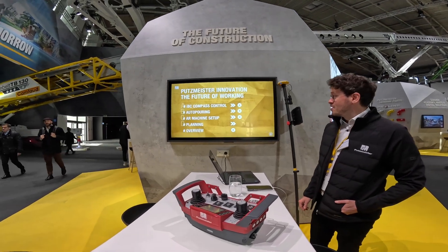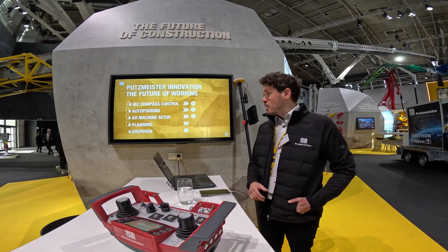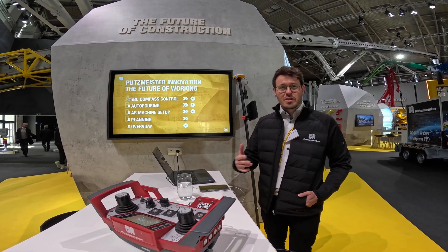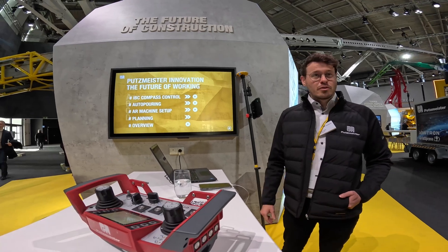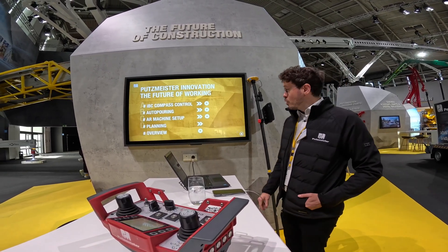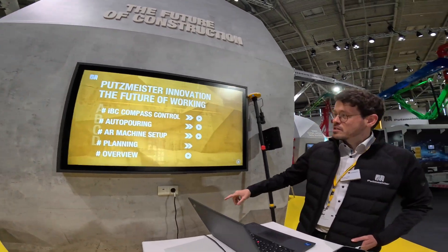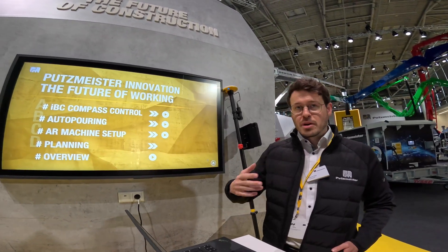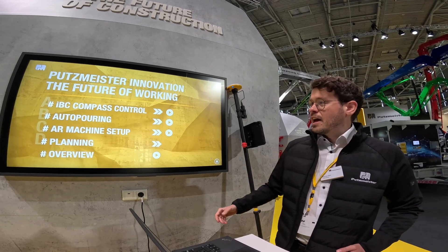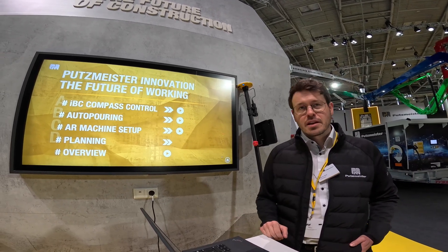What do we got here? Welcome to the booth of construction of the future of Putzmeister. We want to show that we're working on some cool, innovative stuff here to be competitive also in the future. We brought three highlights to Bauma this year. The first one is the IPC Compass Control. The second one is the auto-pouring, which is an automated pouring process. And the third feature is the augmented reality machine setup.